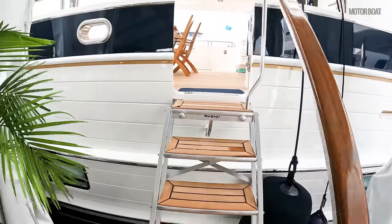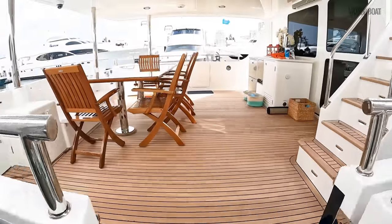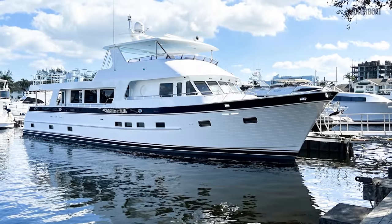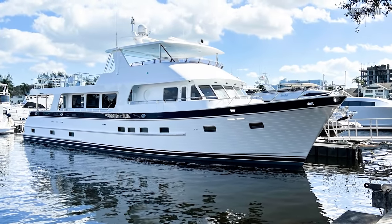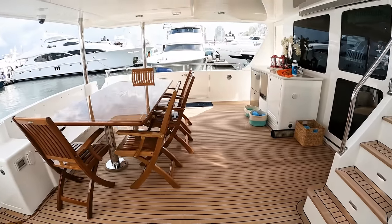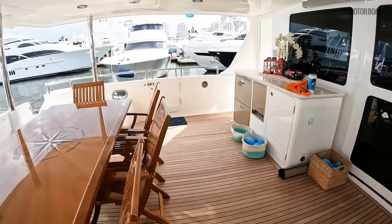I'm at the Palm Beach 2022 show and not often do you get to see a new release boat that is as poignant as this one. This is the first launched Outer Reef 90 — it's a full custom cruising yacht. When I say it's an owner-derived custom boat, these are built individually.